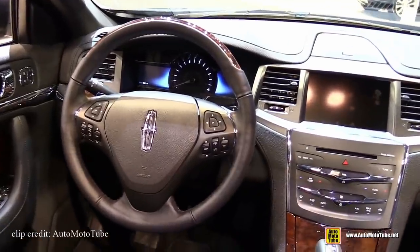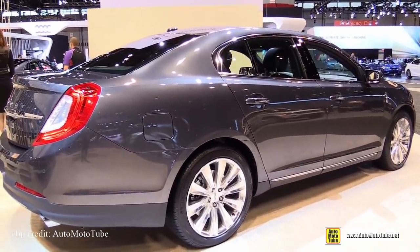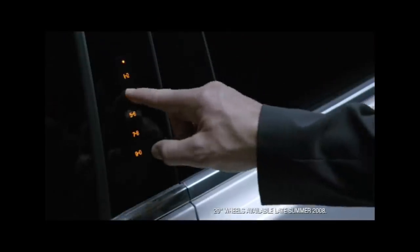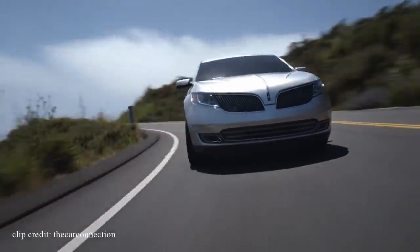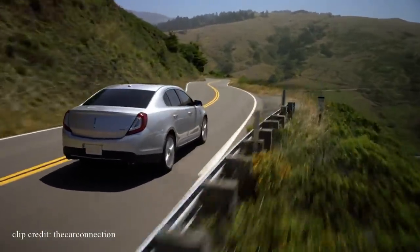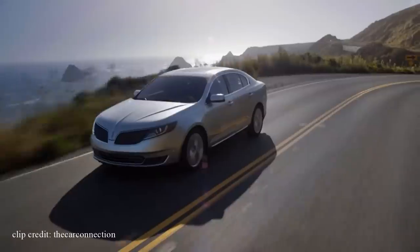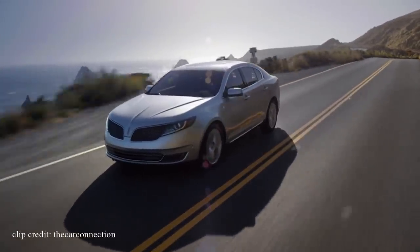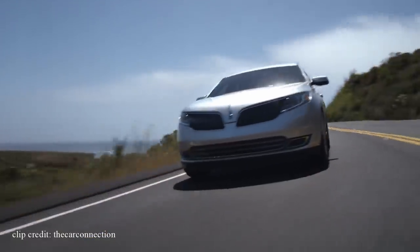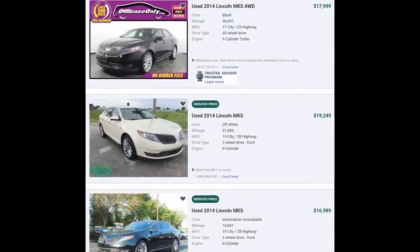The MKS comes with killer standard features: heated and cooled seats, Lincoln's Drive Control for adjustable suspension and steering settings, active noise cancellation for a quiet ride, adaptive HID headlamps, rear parking sensors, automatic climate control, and a keypad entry system. Performance-wise, you get a 3.7-liter engine producing 304 horsepower and 279 pound-feet of torque, with a more powerful EcoBoost variant also available. The standard engine gets 17 MPG city and 24 MPG highway. You can get one for as low as $16,000 with less than 50,000 miles.